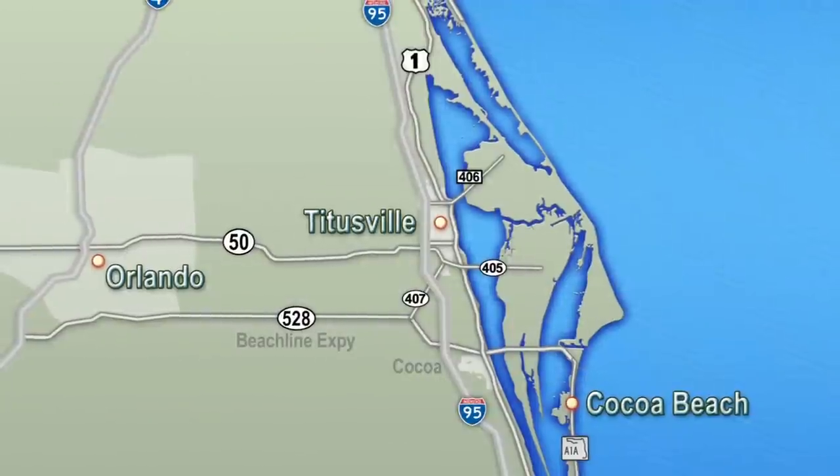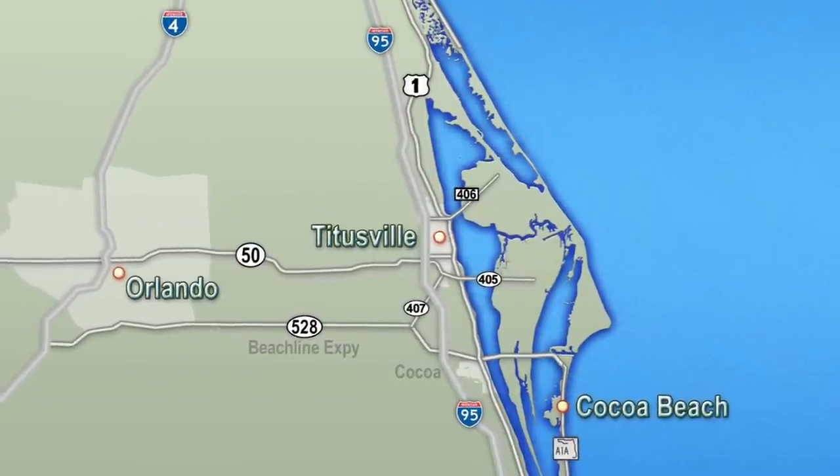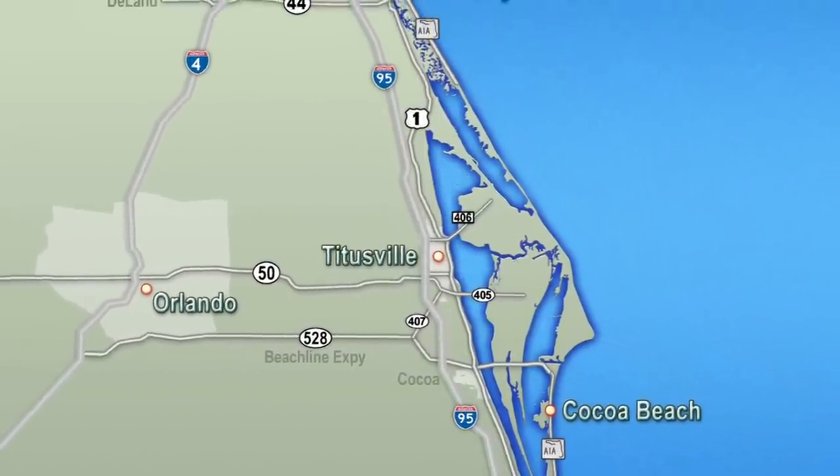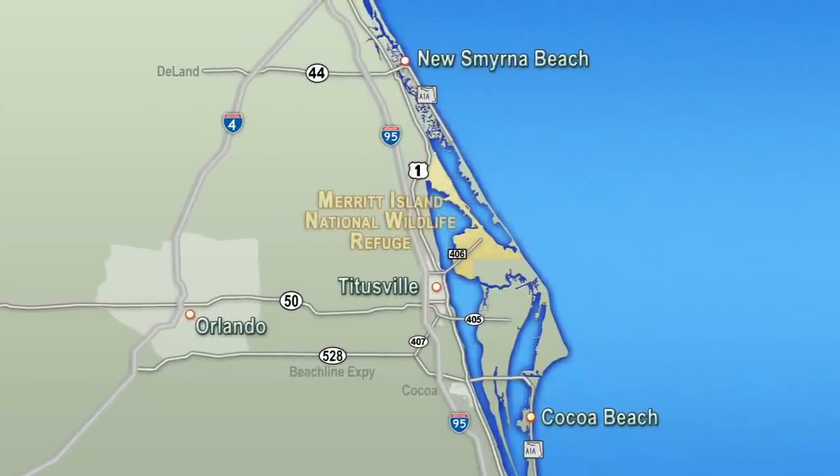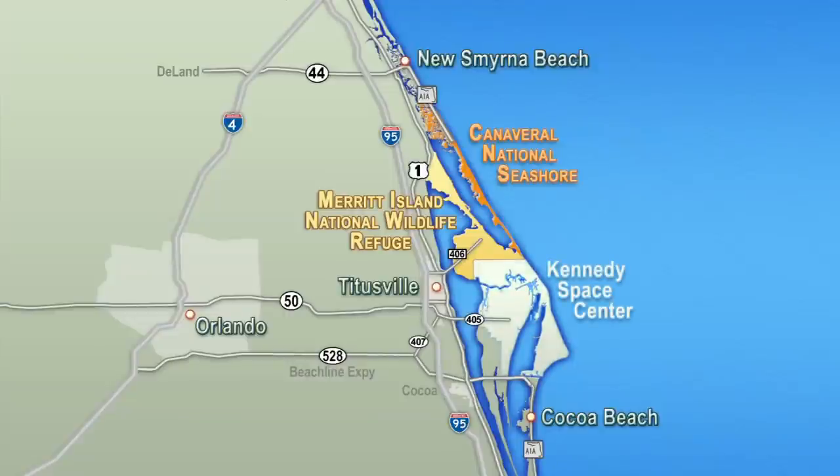In the central region of Florida along 35 miles of Atlantic coast lie two very important wildlife conservation areas: the Merritt Island National Wildlife Refuge and the Canaveral National Seashore. Both of these important wildlife areas are owned by NASA but managed by the Department of the Interior and located within the Kennedy Space Center.